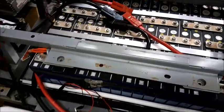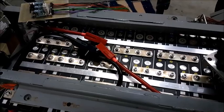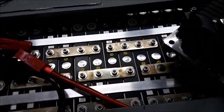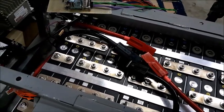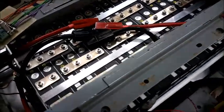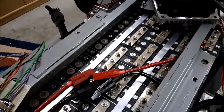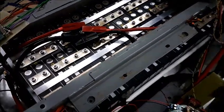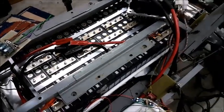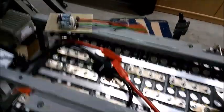I measured some of those cells — they've got at a typical discharge rate of 1C at least 80 amp hours. I've got always two of them connected in parallel, as you can see, which makes 160 amp hours. Finally I will have 30 of those doubled cells in series, which makes 100 volts and 16 kilowatt hours — around about two and a half times as much as the original Twizy had.